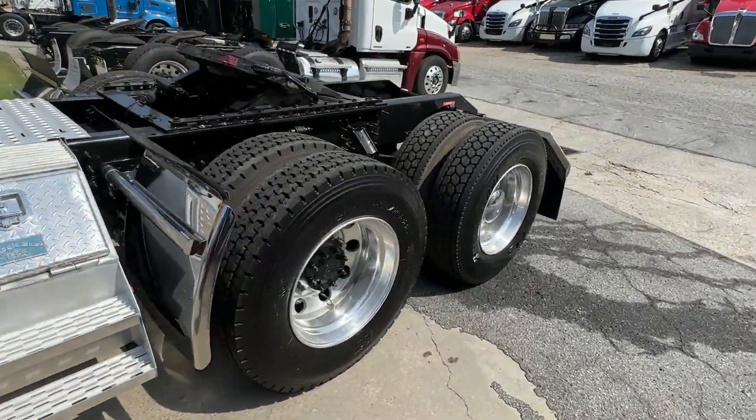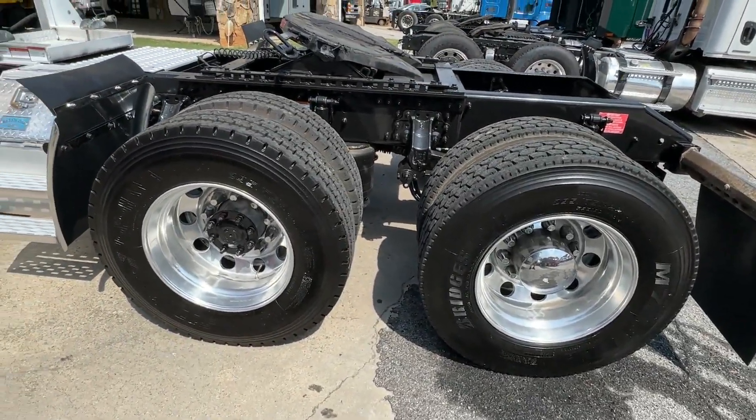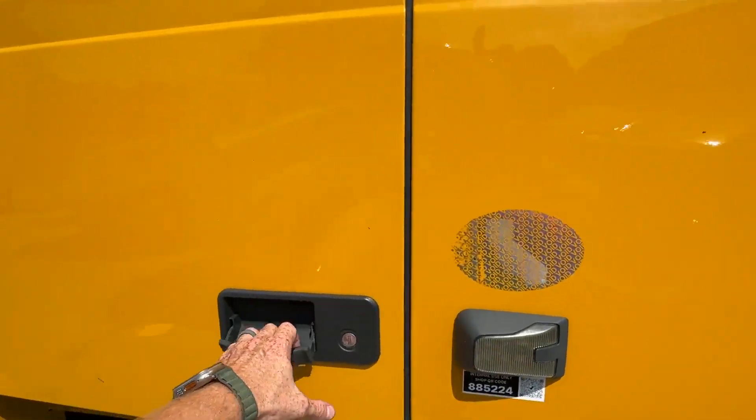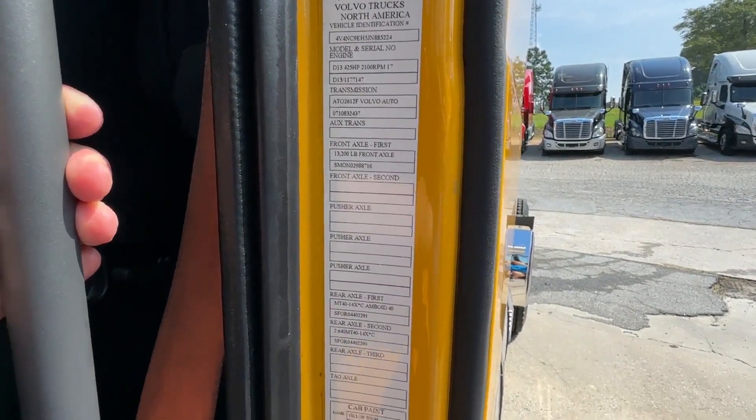Truck's got good roots — southern fleet maintained truck. Air slide 5th wheel, nice rubber, headache rack. 12-speed fully automatic i-shift. 425 horsepower.